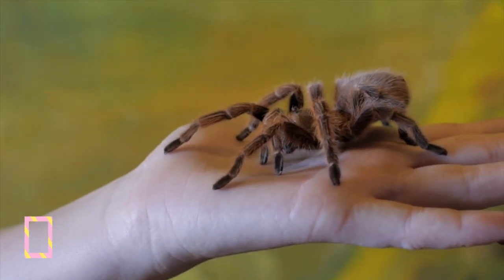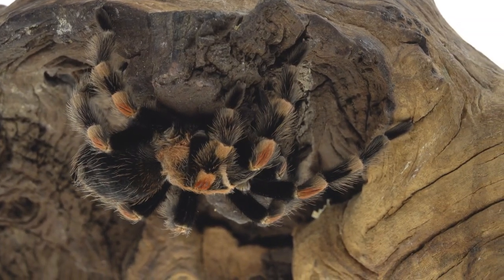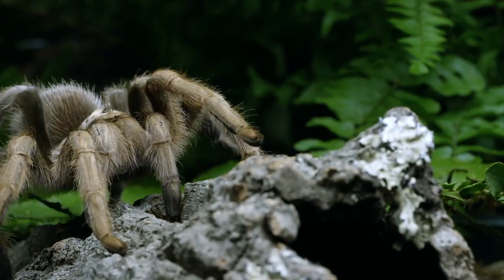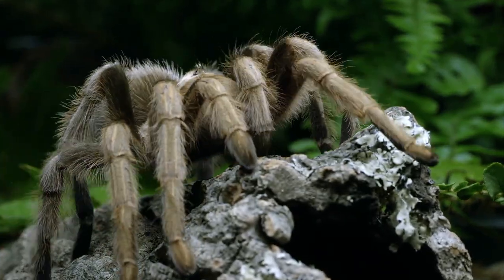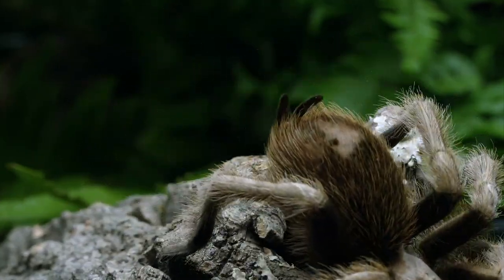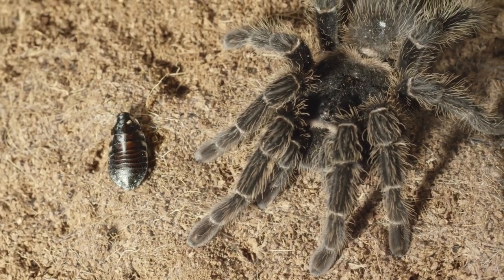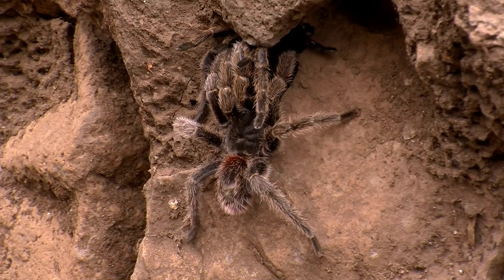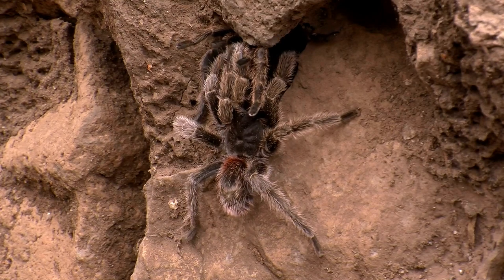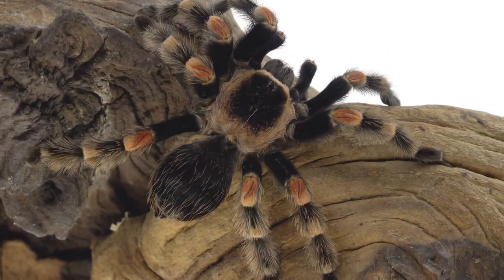Tarantulas. These large, hairy spiders can grow up to 10 inches in diameter, while others stay small, growing only 2 inches wide. They are easy to care for because they don't need much personal time. Set them in a suitable terrarium that they can roam and feed them live insects, including crickets, superworms, mealworms, and even roaches. Although there are a wide variety of tarantula species, most of them live for about 7 years. They need to be kept away from sunlight, and their enclosure cleaned once every couple of weeks.